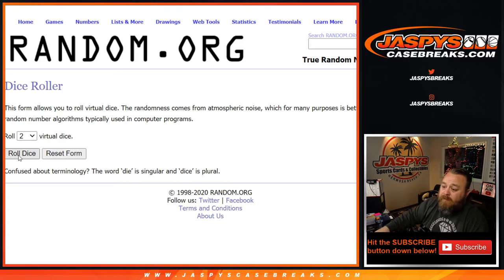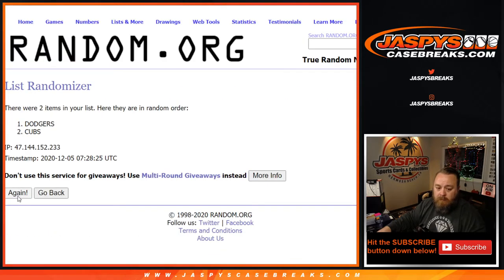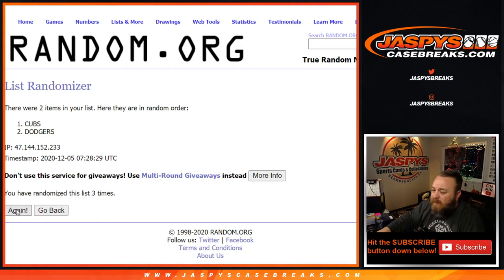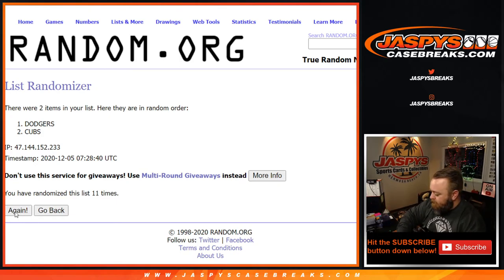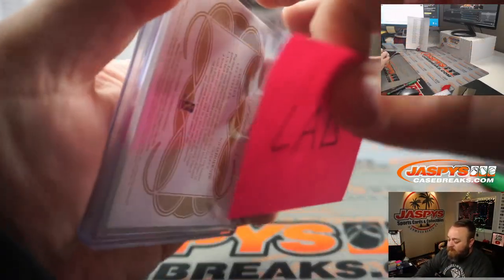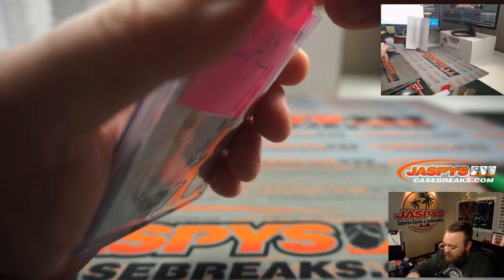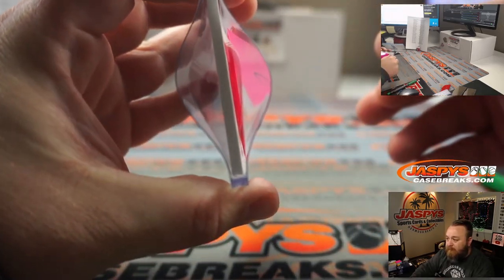Dice roll, dice roll — team on top after six and a five, eleven times. 11th and final time — congratulations to the Dodgers! That's staying with Kang Tang and the Dodgers. So that's going to the Dodgers with the Gavin Lux — nice dual rookie patch and auto there, with the Dodgers tag outside the penny sleeve inside the top loader, so you're safe.